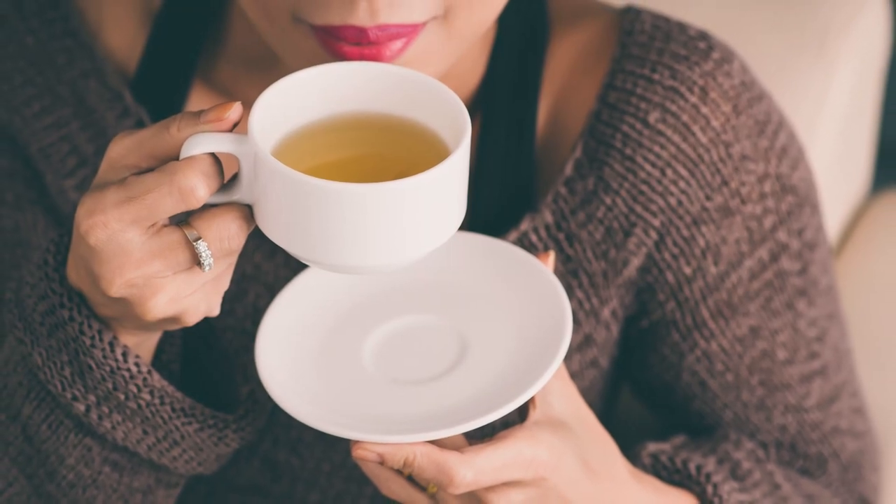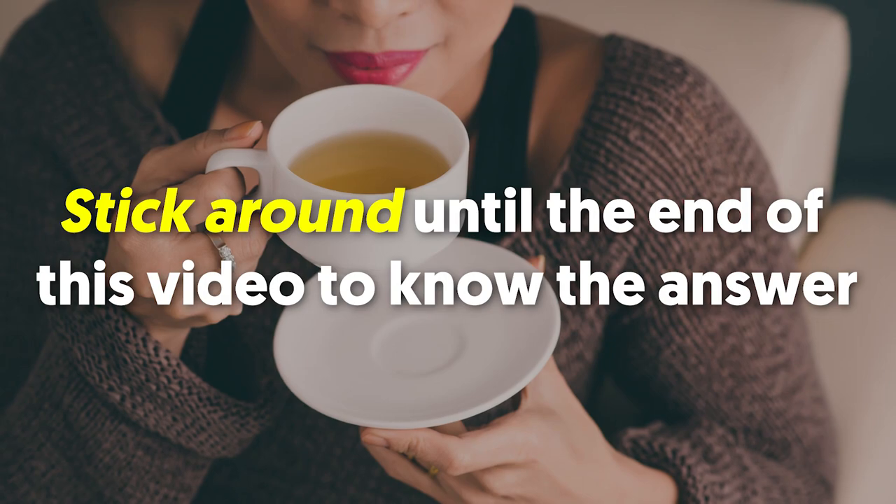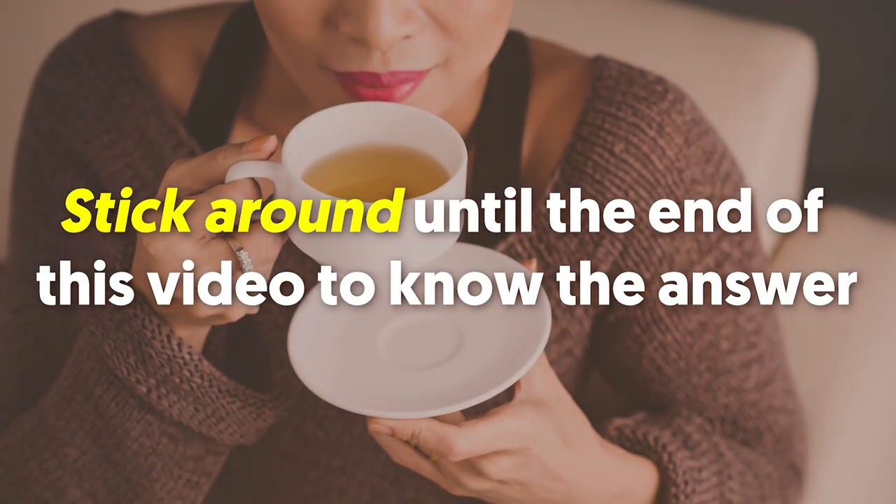An example of this is squeezing in tea time. But why though? Stick around until the end of this video to know the answer and the other tweaks to lose fat while snoozing.